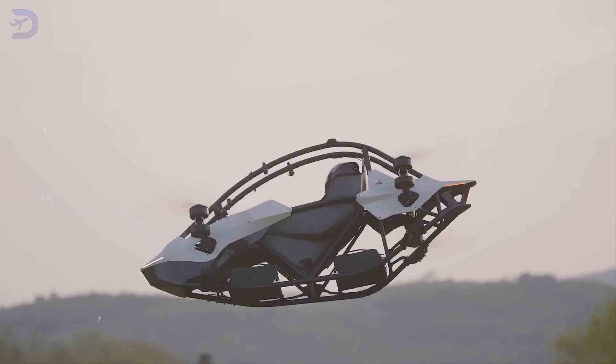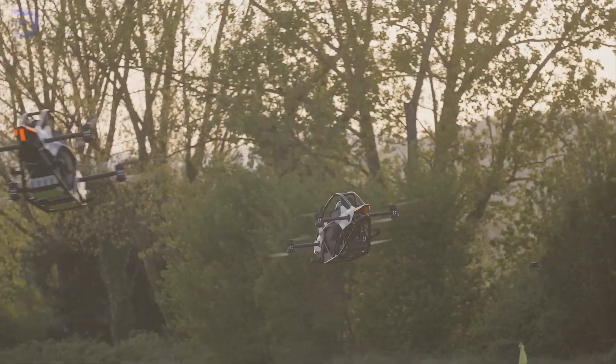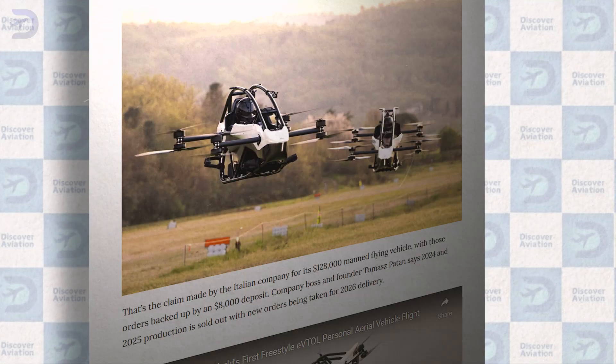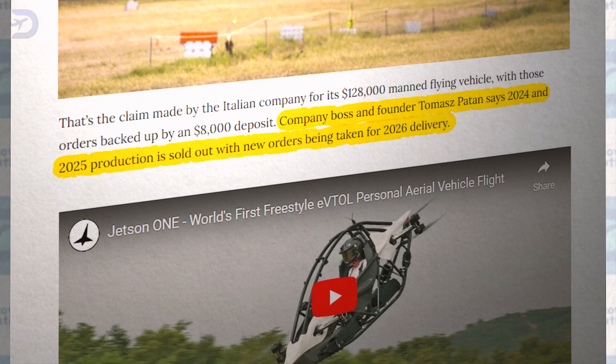The Jetson 1 is making waves as the first commercially available ultralight eVTOL, priced at $128,000. It's already gaining traction with 500 units pre-sold, and the entire production runs for 2024 and 2025 are completely sold out.